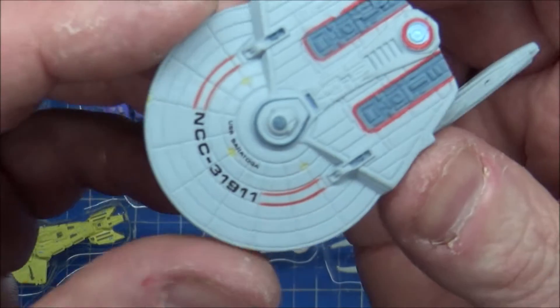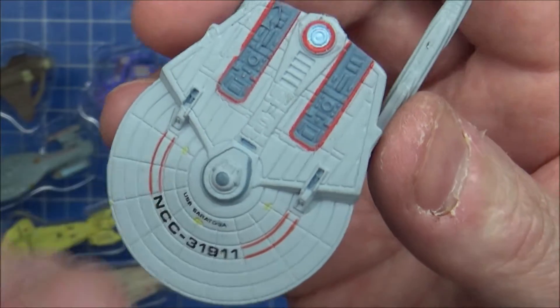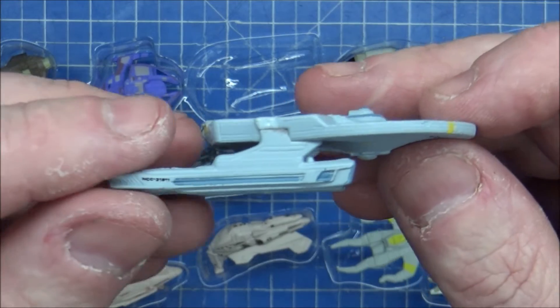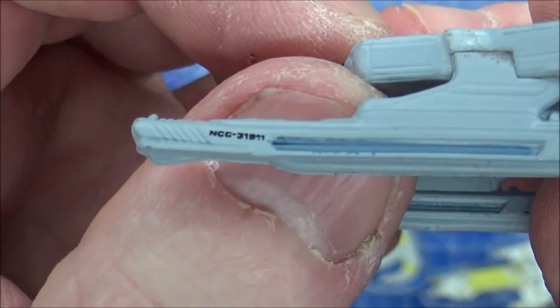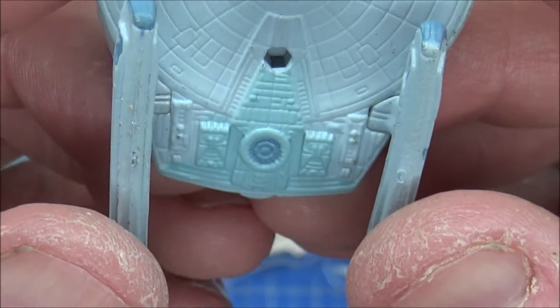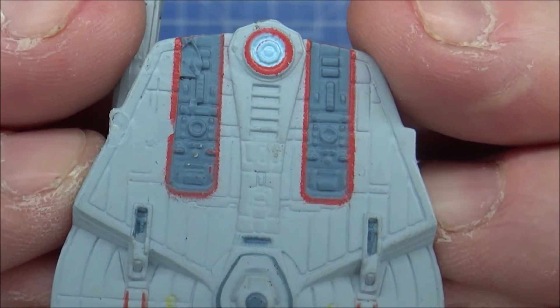This is Captain Sisko's old ship when he was first in command - the USS Saratoga, destroyed at Wolf 359. It's very similar to the Reliant because it is a Miranda class, but without the bar on top with the phaser banks and torpedo launchers. Still a 23rd century ship flying around in the 24th. It has a registry number on there. It's just a rehash of the Reliant model, which is fine - it's the same class of ship, like having an Enterprise 1701 refit and the 1701-A.